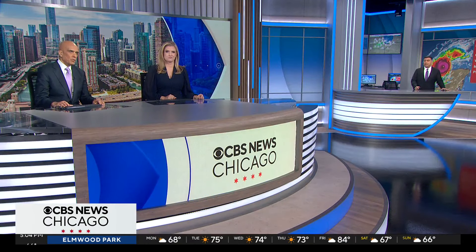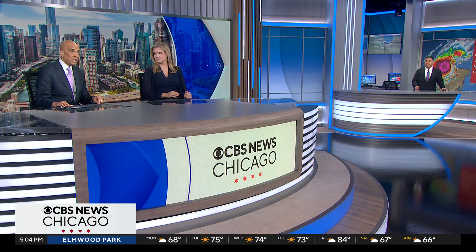Chief Meteorologist Albert Ramon is in the Weather Center with new information just in on Milton's track. And, Albert, it's massive.